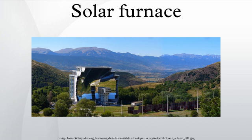The temperature at the focal point may reach 3,500 degrees Celsius, and this heat can be used to generate electricity, melt steel, make hydrogen fuel or nanomaterials. The largest solar furnace is at Odeillo in the Pyrénées-Orientales in France, opened in 1970.